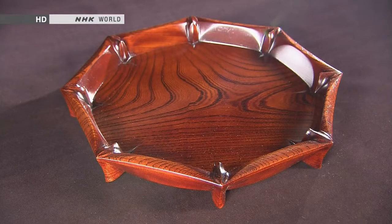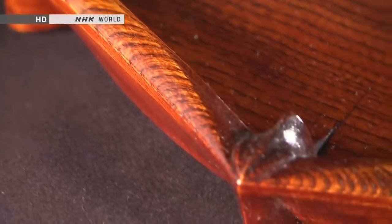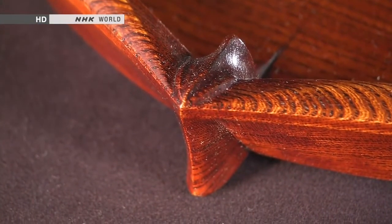This tray has been varnished with a clear lacquer. In this technique, the wood itself is impregnated with the lacquer. The natural gleam highlights the beauty of the grain of the wood.